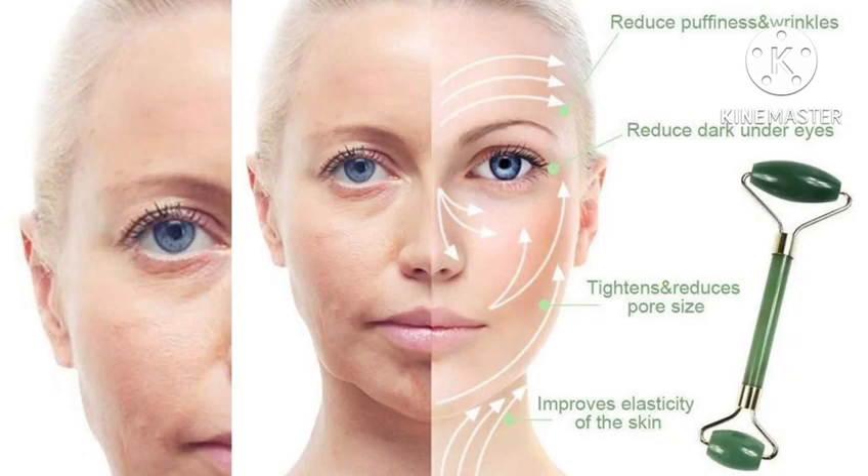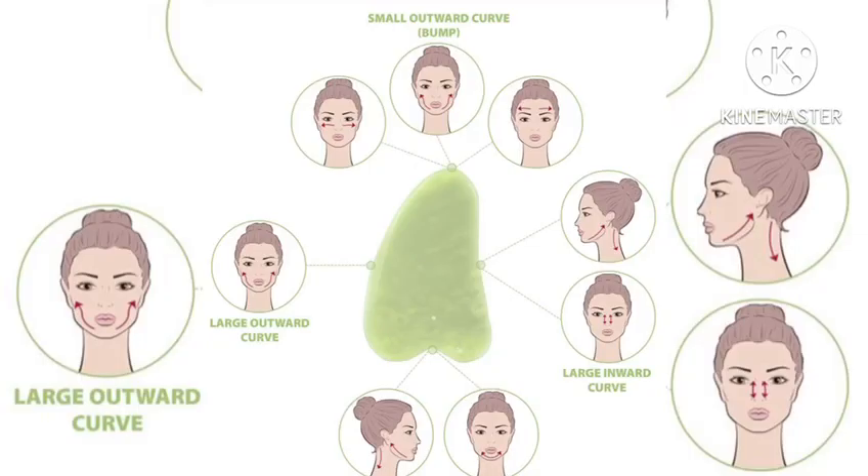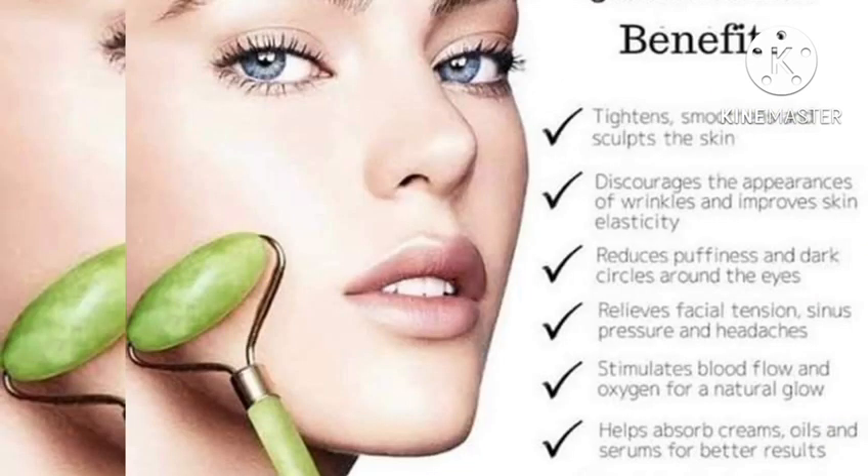Jade is a naturally dark green or light green stone with natural pattern varieties like white swirls and black dots. If a roller does not have the color or imperfections, it's fake.